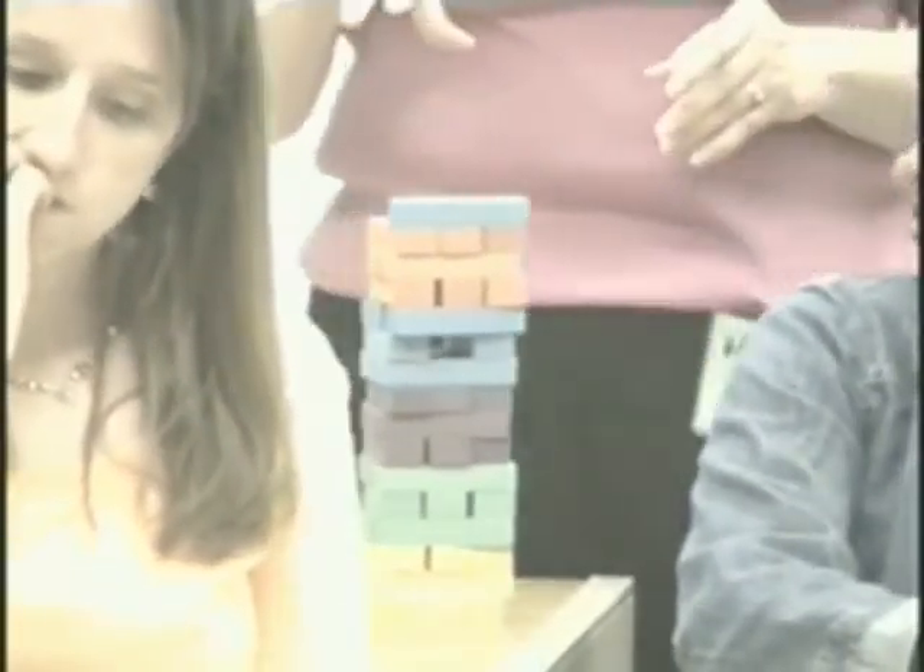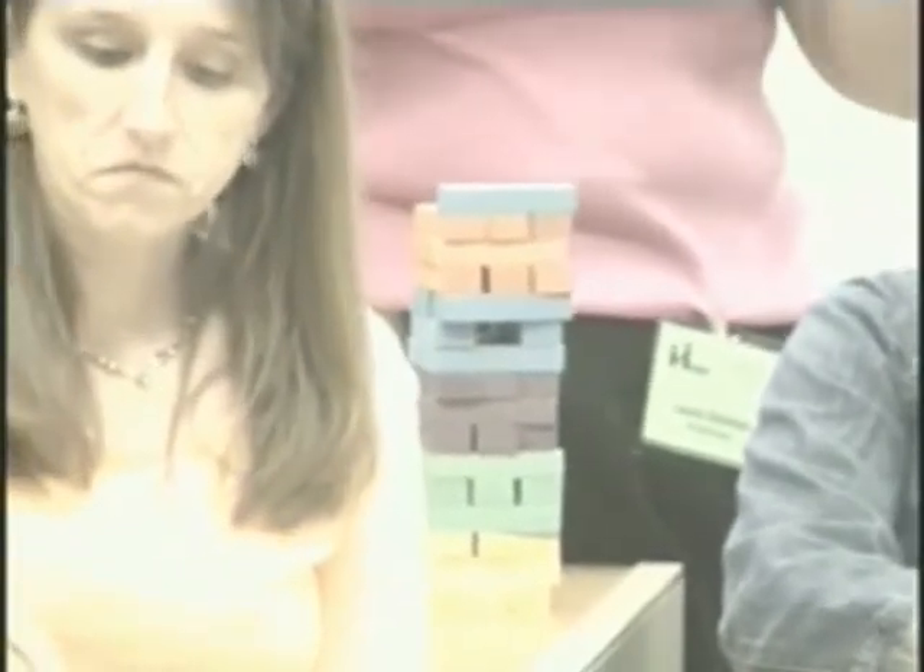Every time they pull a block, they have to answer a question. I use my Jenga game mainly with ADHD groups, because those kids' problem is impulse control — they're going to grab the first block they see or try to knock the tower over as fast as they can. So we work on things like thinking ahead: what's going to happen if you pull that particular block?